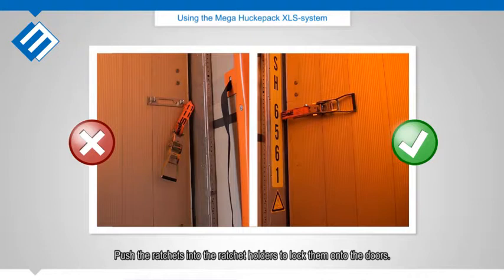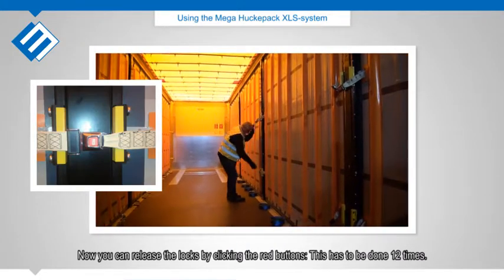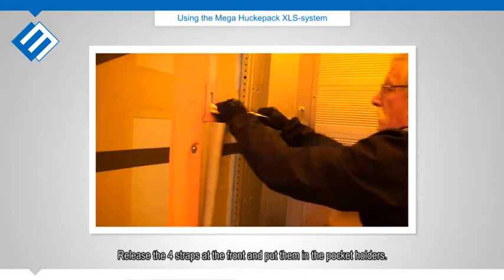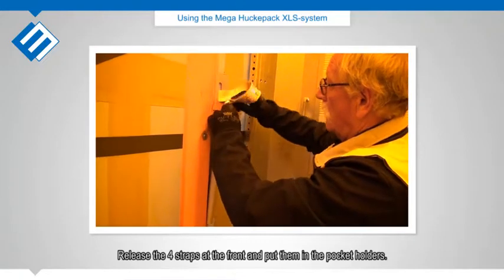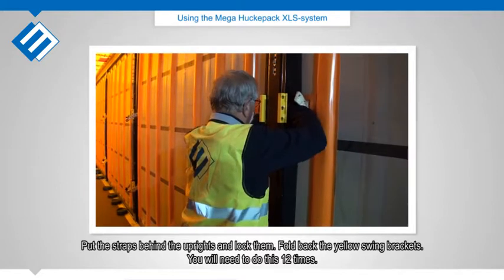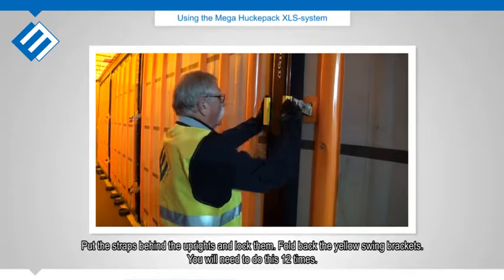Push the ratchets into the ratchet holders to lock them onto the doors. Now you can release the locks by clicking the red buttons — this has to be done 12 times. Release the four straps at the front and put them in the pocket holders. Put the straps behind the uprights and lock them, then fold back the yellow swing brackets — you will need to do this 12 times.